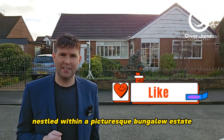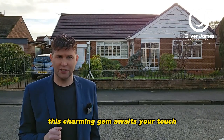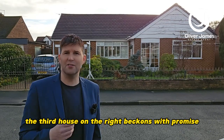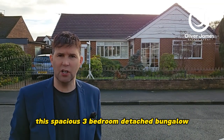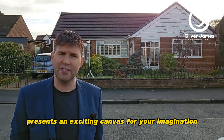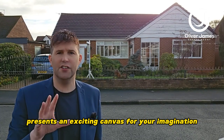Nestled within a picturesque bungalow estate, this charming gem awaits your touch. As you veer off School Lane and onto Newlands Avenue, the third house on the right beckons with promise. This spacious three-bedroom detached bungalow featuring a sunlit summer house and an integral garage presents an exciting canvas for your imagination.